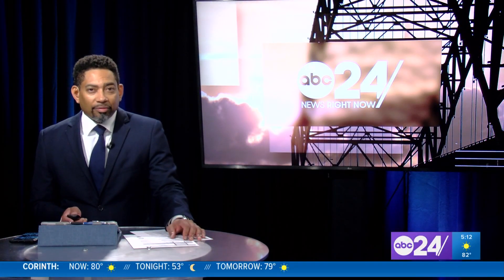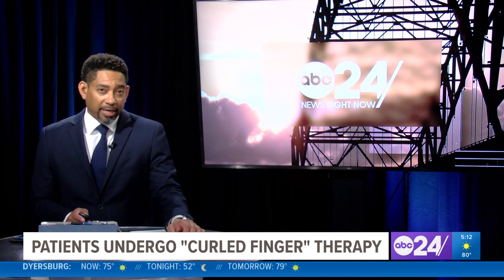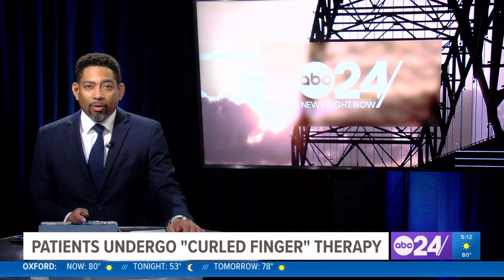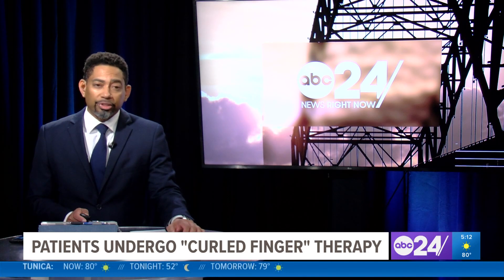Dupuytren's contracture. You may not have heard of it by name, but it can be a very painful condition for those who are affected by it. It's when knots of tissue form under the skin, eventually bending your fingers. Photojournalist Sheila Whaley turns to the experts for physical therapy solutions.